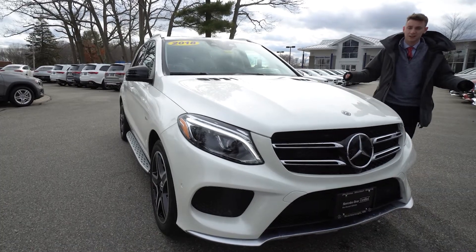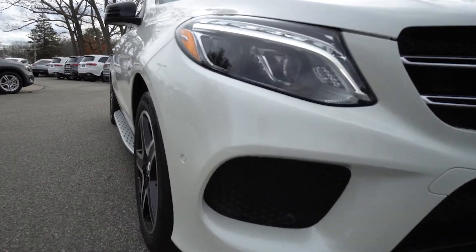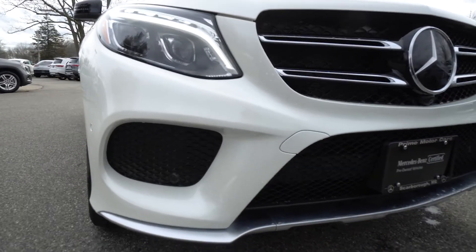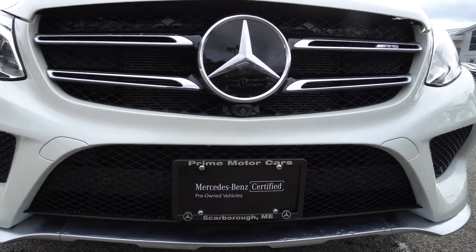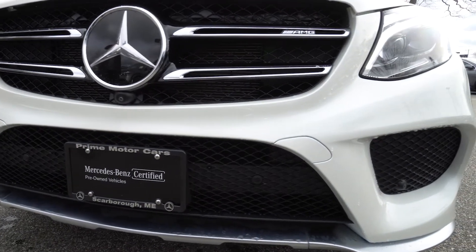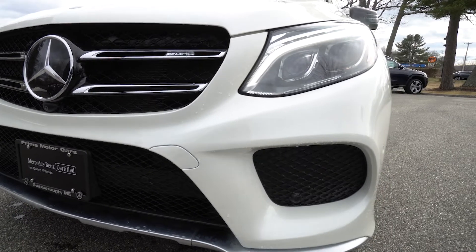Let's start with the exterior — beautiful diamond white metallic. I'm going to get out of the frame and let you see around the car. Beautiful LED headlights, front bumper looks great, you don't see any dings or scrapes. That front splitter along the bottom with that satin finish metal also looks great. The vehicle is in fantastic condition.